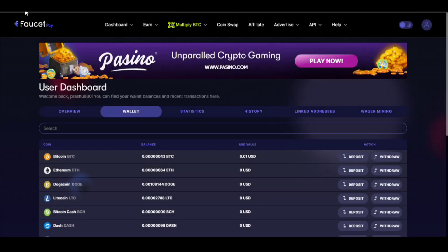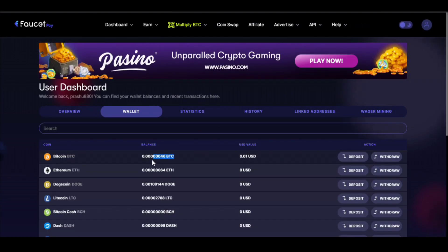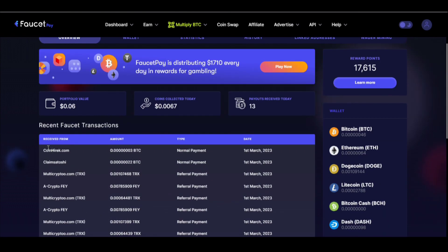I had 43 satoshi in my wallet and now I have 46 satoshi in my wallet. It's a legit site. You can see in the overview section I have received three satoshi from coinhitech.com.